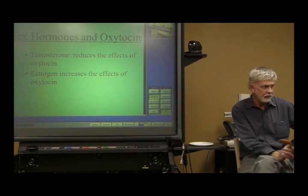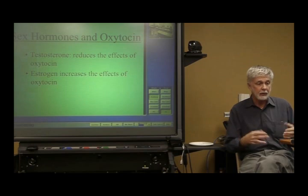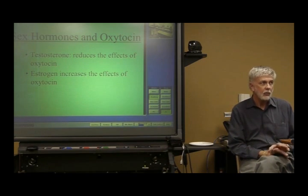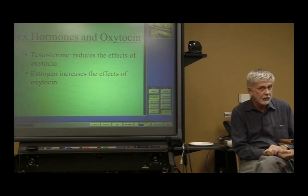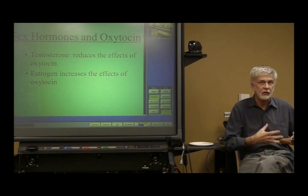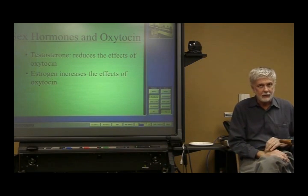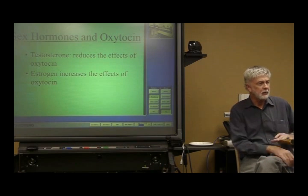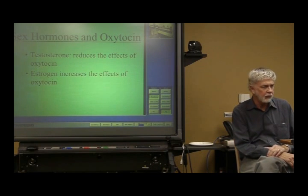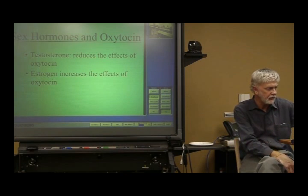Men and women alike make and secrete oxytocin. However, testosterone can interfere with the effects of oxytocin, whereas estrogen actually increases or enhances those effects. In other words, guys would like to be more affiliative and play a much bigger role in caring for children, but they are just biologically crippled by that pesky testosterone.